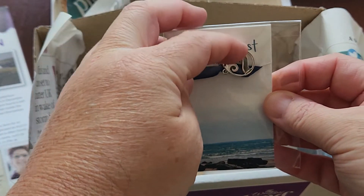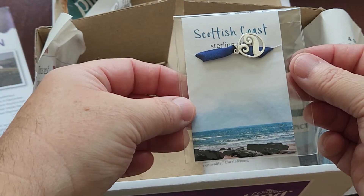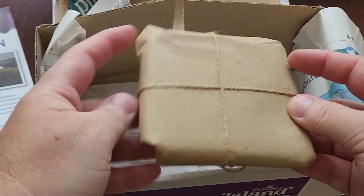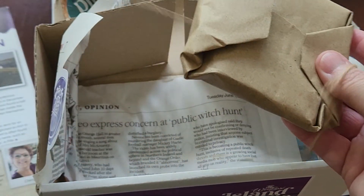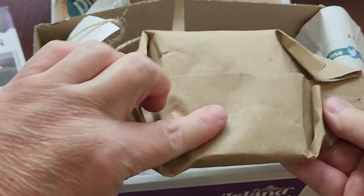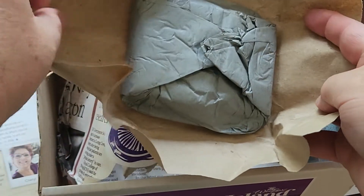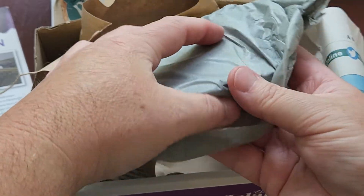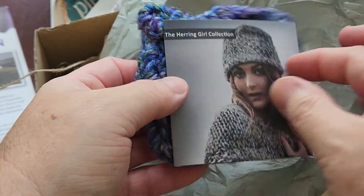Scottish Co sterling silver necklace — tied up so nicely. The herring girl collection.